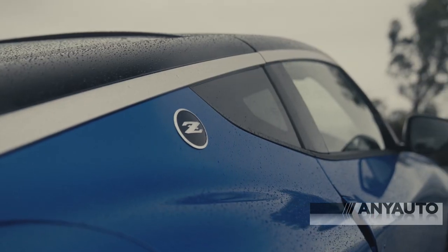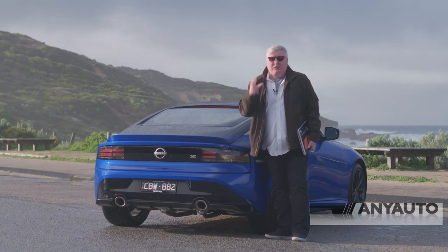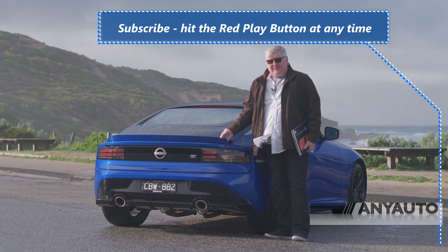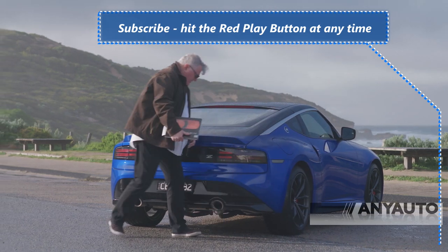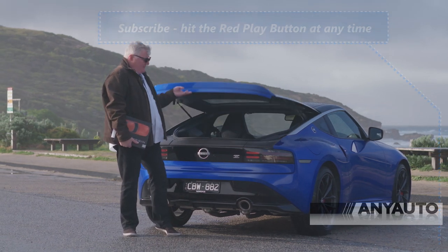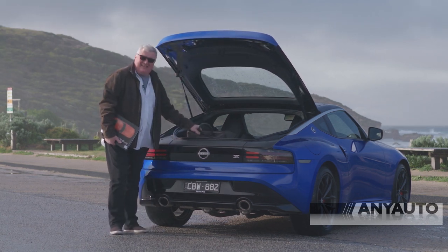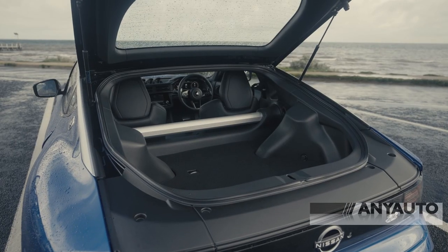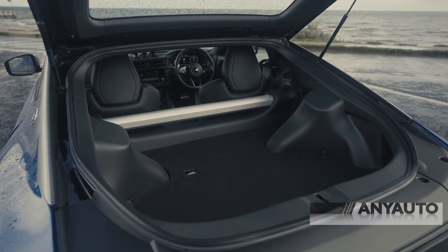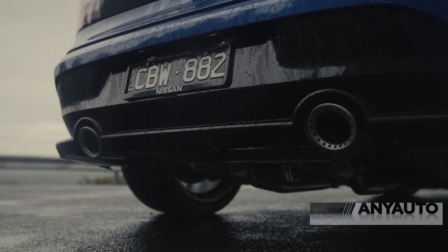There are plenty of Z badges on this car. These taillights were meant to bring back memories of the 300ZX — the one that really started my love for Nissan Zs. The boot release has gone all electric — there's a little button, and up comes the hatch. It's pretty shallow; my briefcase sticks up over the top. It takes a couple of carry-on bags and that's all you're getting. But there's still plenty of room for you and your honey to get away for a weekend. Dual exhausts, as you'd expect in a sports car.